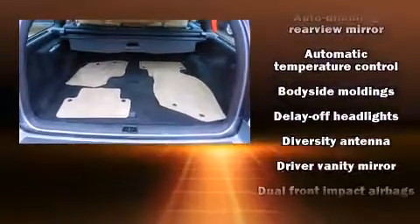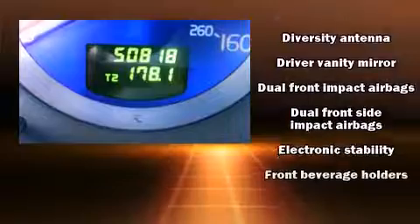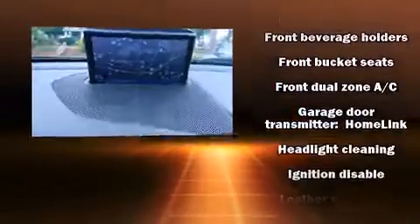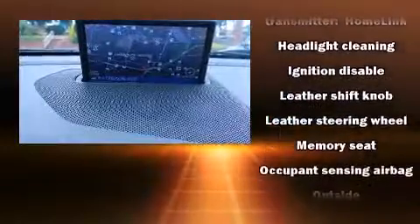Everything is where it ought to be, from the dashboard controls to the door locks and window controls. Storage solutions are integrated throughout the interior, demonstrating thoughtful attention to detail.